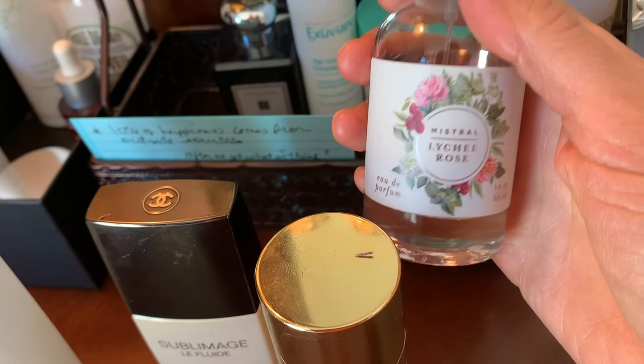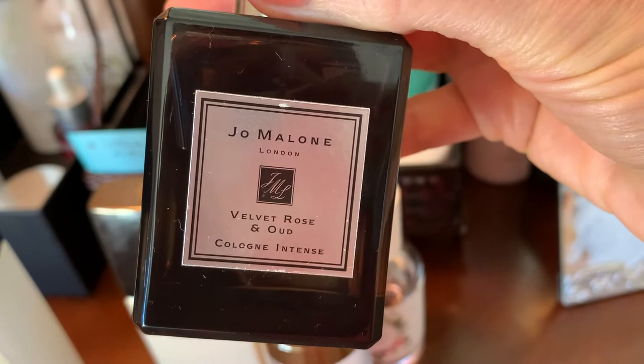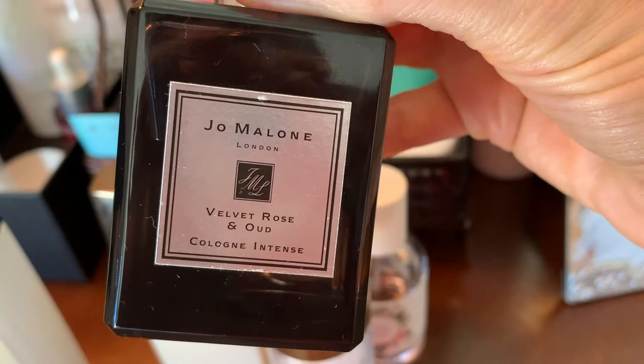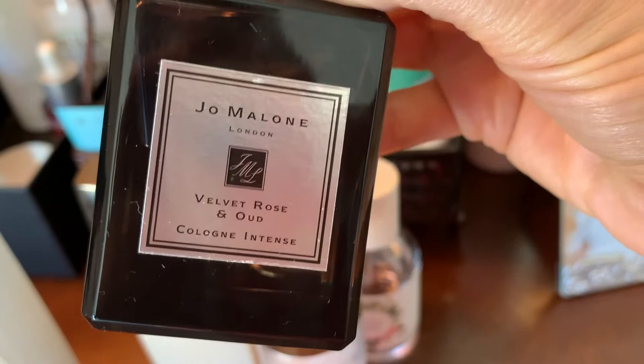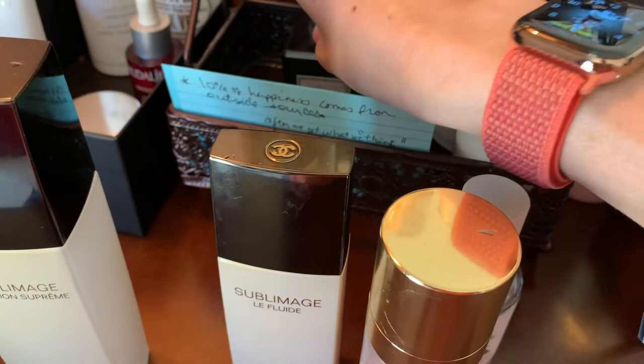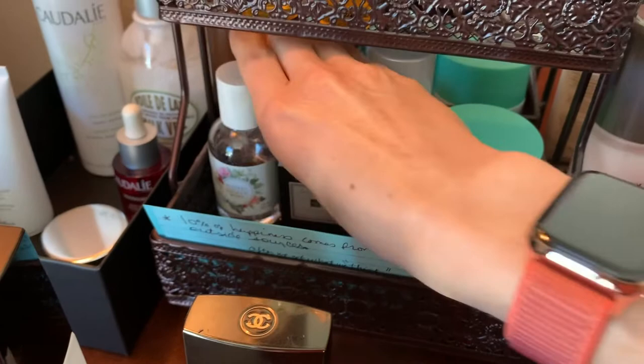Here is the first Jo Malone I got — I'd never heard of Jo Malone before. I did a video on this one: Velvet Rose and Oud. What we learned about oud is that it's a parasitic mold — that's what makes it smell so nice. I'll see if I can link that perfume video.